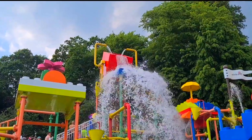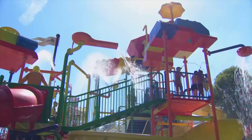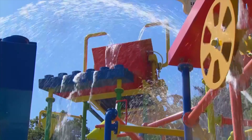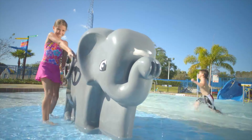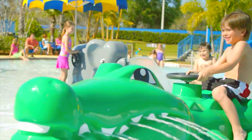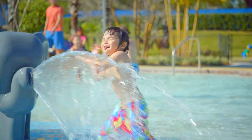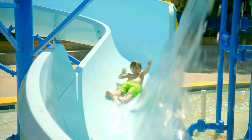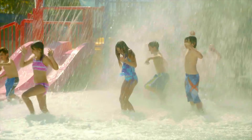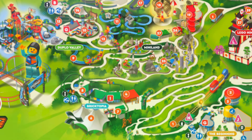During the summer months, visitors can enjoy two water attractions: Drench Towers and Splash Safari. There are plenty of changing rooms as you will need to bring your swimwear to enjoy these attractions, but at no extra cost. Splash Safari is a wet play area designed for toddlers, with plenty of Duplo themed animals and a variety of different water features — kids are certain to end up soaked. At Drench Towers, there are lots of water slides, tipping Lego bricks, and loads of different water features, and it's a perfect way to keep cool during the hotter months.